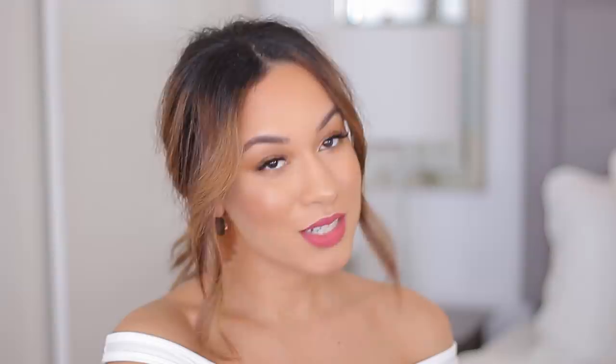Besides getting this really cute box, you also get some stuff inside. First off, you get a bag that was inspired by the box itself — this cute little bag that has the same flowers on it, and you can put your makeup in here or pencils and pens. The box also comes with a note card that has a picture of me on it, and it has a note that tells you what this box was inspired by, and on the back it lists everything that's in the box.